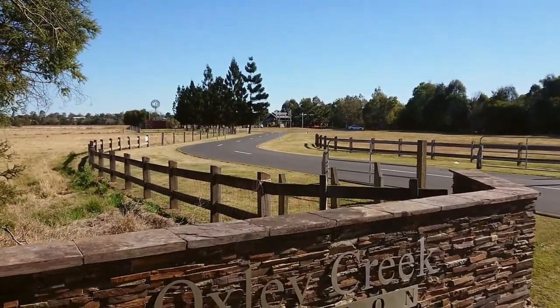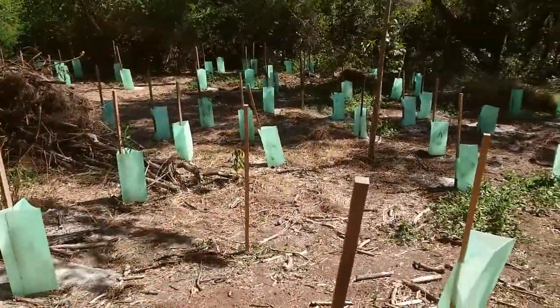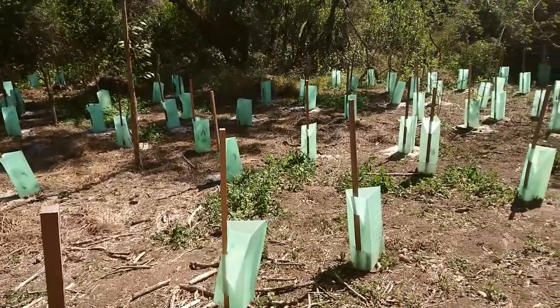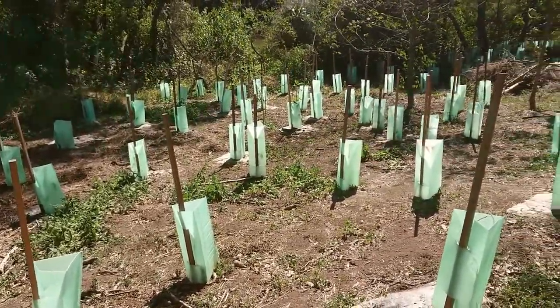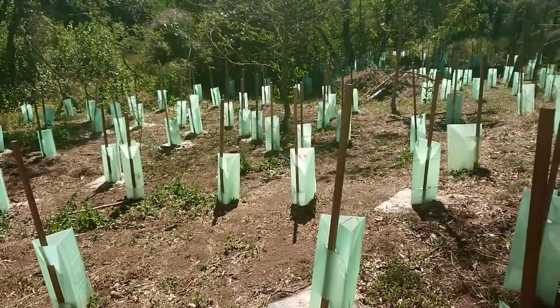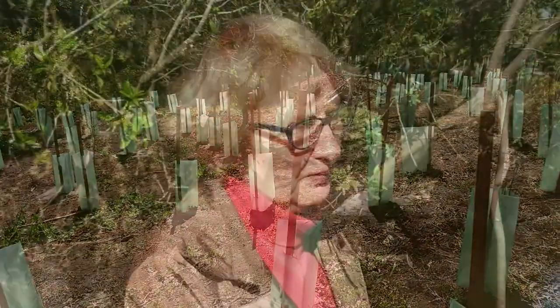The Oxley Creek Common has been most exciting since it was opened and gradually became protected from the sun. When it was first opened, everyone was saying to me, why on earth would you want to walk along the common, it's so hot. Now of course we've planted so many trees it's just beautifully shaded and the most wonderful walk that you could experience.